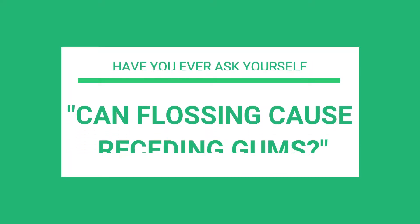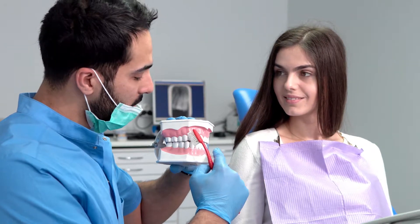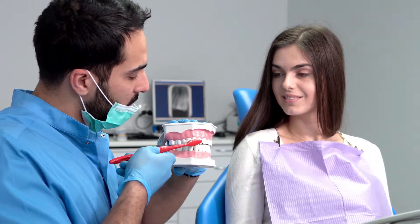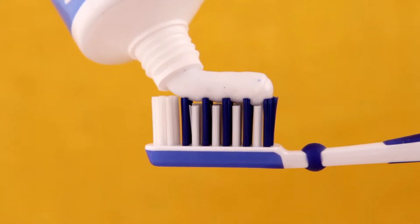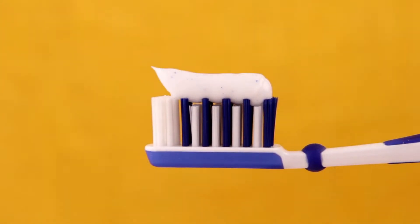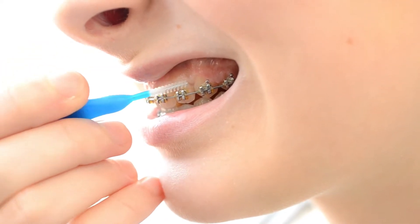Have you ever asked yourself, can flossing cause receding gums? A normal hygiene regime consists of the following: brushing twice daily with a fluoridated toothpaste, using a fluoridated mouthwash as instructed by your dentist, and lastly, flossing.